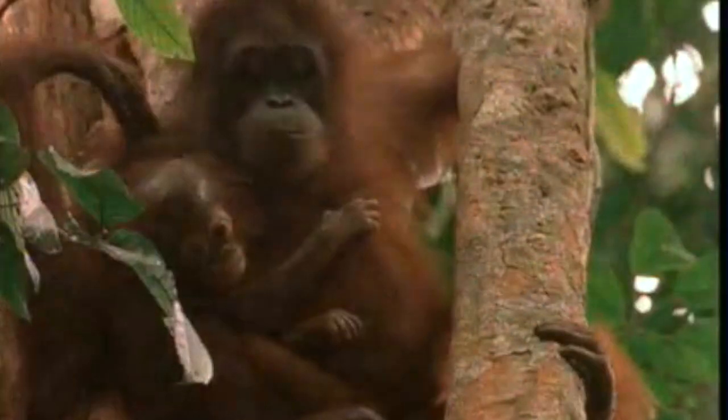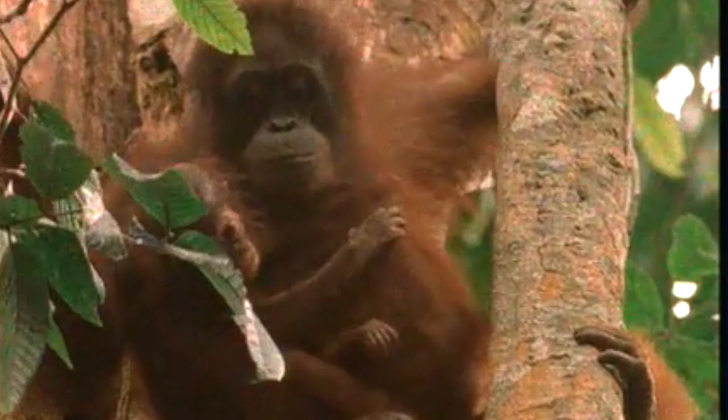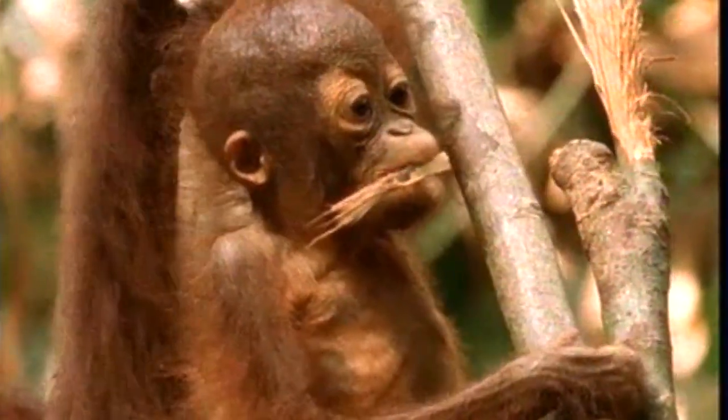After female Orangutans give birth to their baby, their infant spends its first two to three years being carried constantly, and will remain close to its mommy for at least another three years.